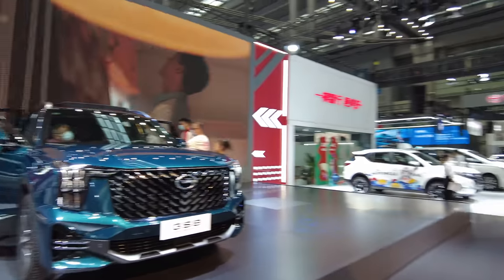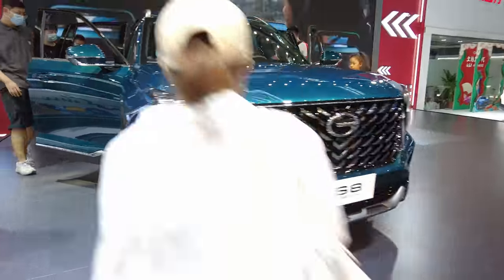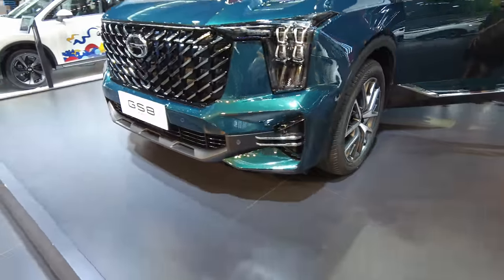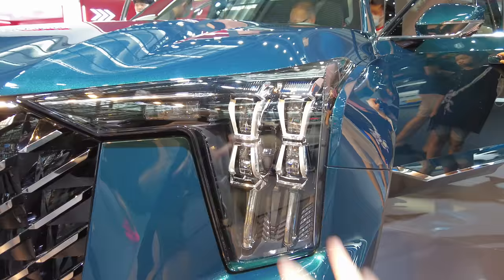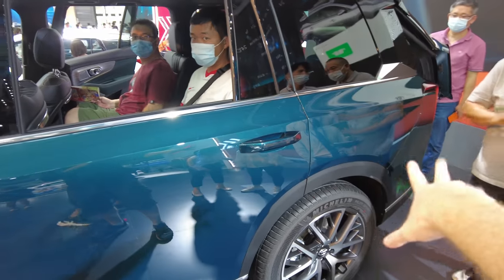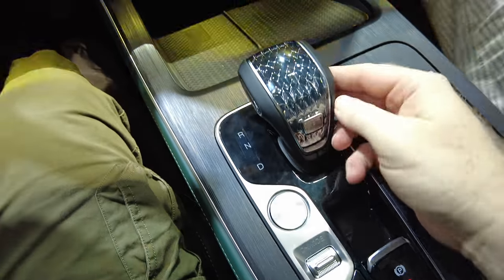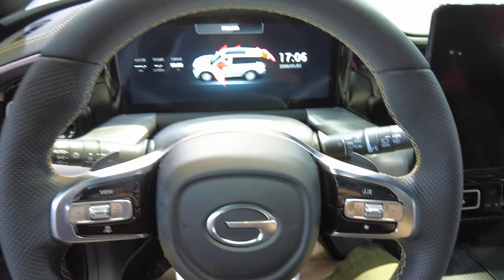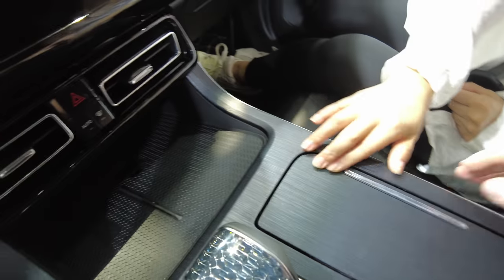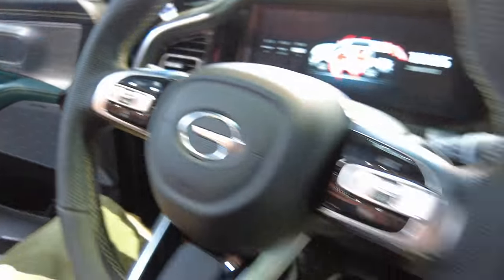This is the new GAC GS8, brand new. The lights are vertical now — they were horizontal in the previous generation, now they're vertical, and it's a lot more squared off and boxed off. I love this shifter, this is really nice, very nicely done. This feels so much nicer than the WEY products — much better quality. GAC has been doing a great job lately.